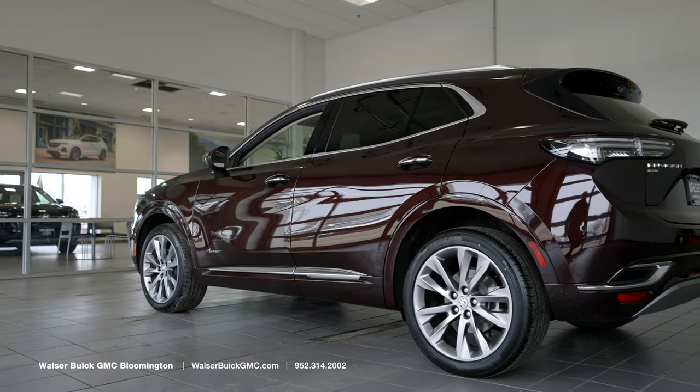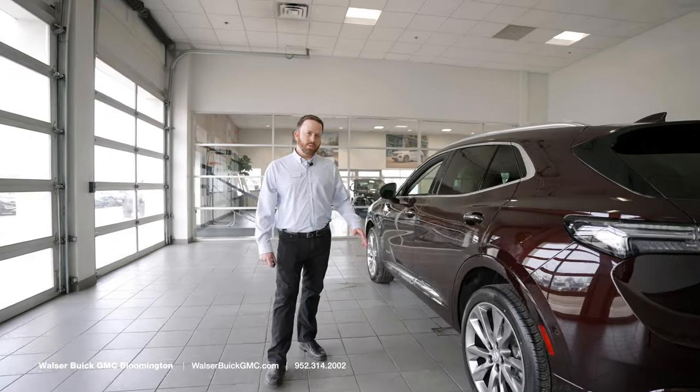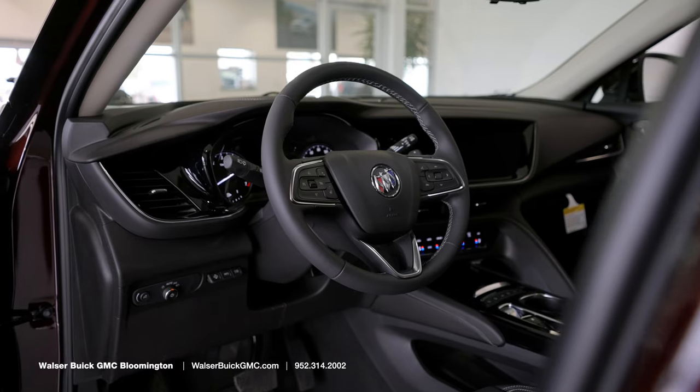All-wheel drive on the Buick Envision is selectable — you can go from two to all-wheel drive at the press of a button. Next up we'll hop inside and check out all the features this vehicle has to offer.